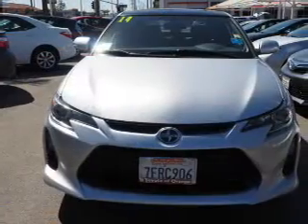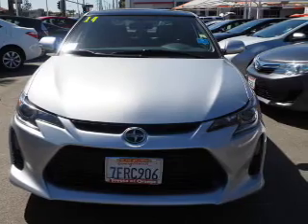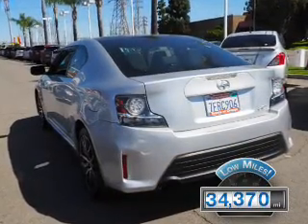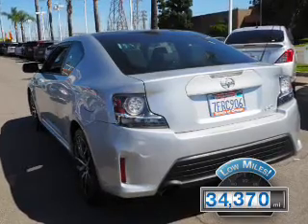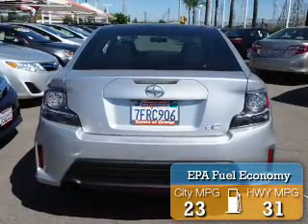It's powered by front-wheel drive, a 2.5-liter four-cylinder engine, and an automatic transmission. With fewer than 35,000 miles, this vehicle has a long road ahead. Great fuel efficiency saves you money by requiring fewer trips to the gas station.